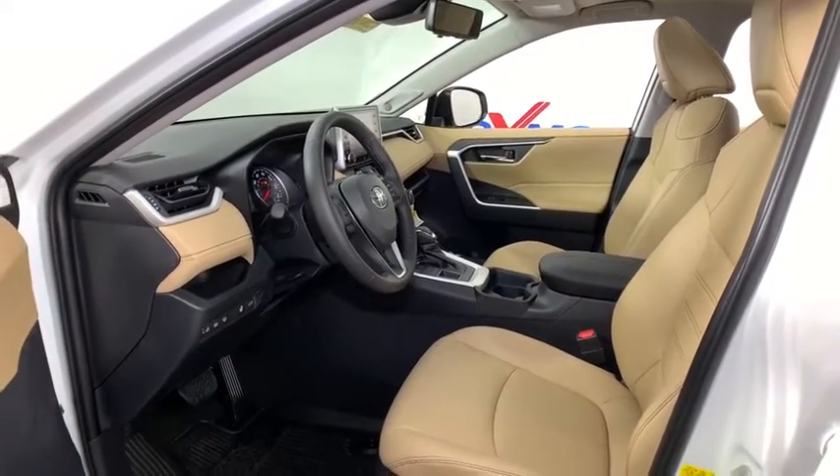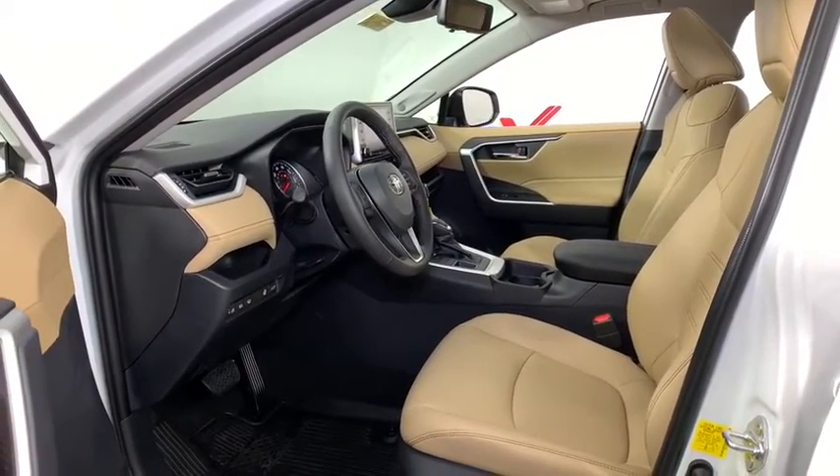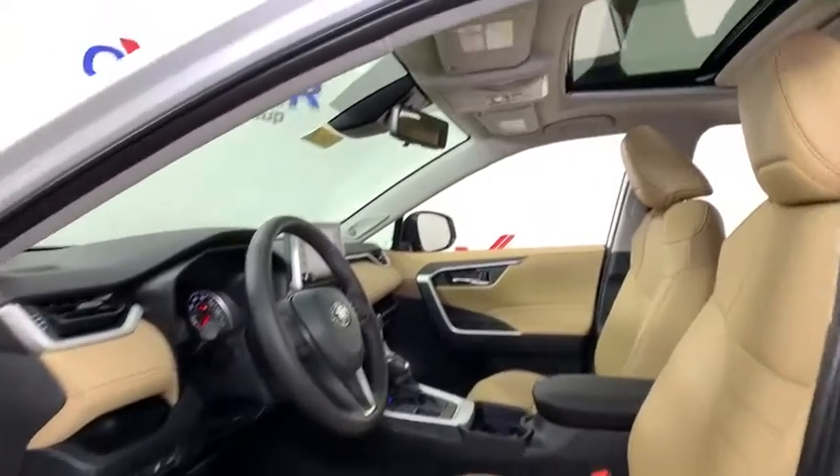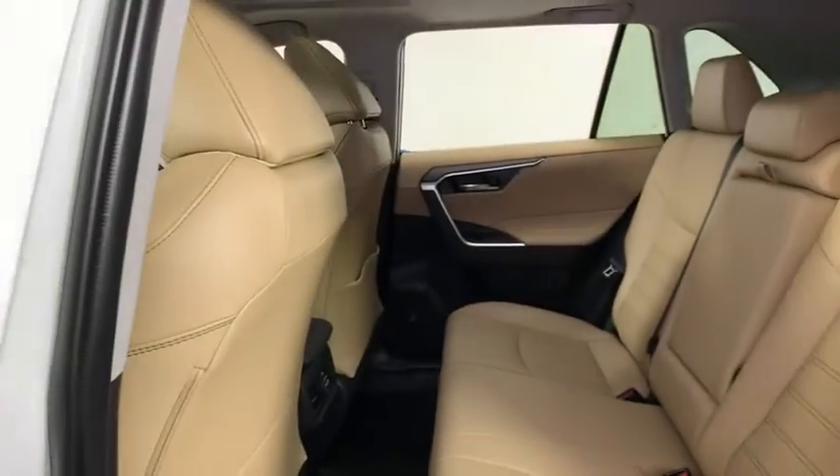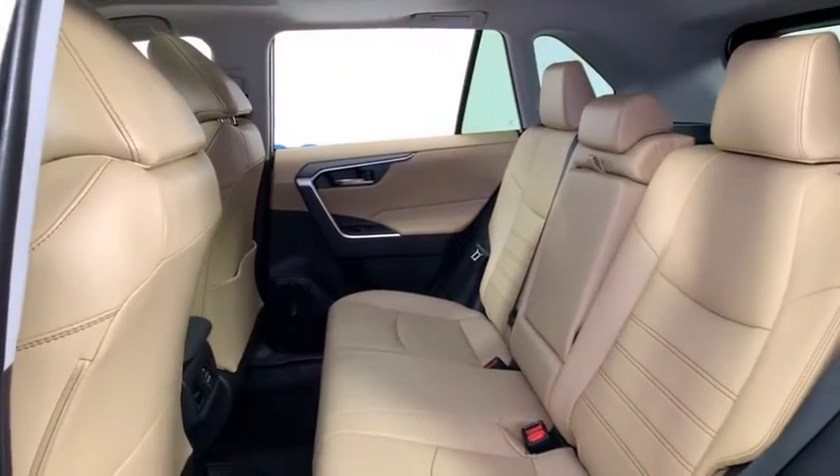traction control, dual airbags, alloy wheels, power steering, four-wheel disc brakes, electronic stability control, fog lights, power windows, rear window defroster, trip computer, remote keyless entry,